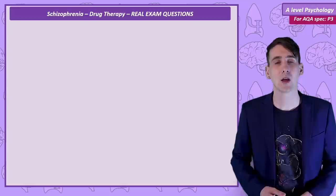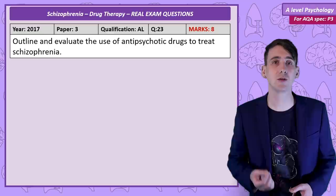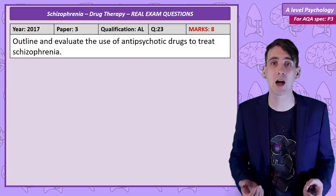After covering all of that information, here's a real exam question that you might want to attempt. If you are a patron at the neuron level and above, you can access a tutorial on PsychBoost in which I will talk you through a model answer for this question and some general tips. Don't forget to subscribe so you don't miss the videos released right up until the exams — see you in the next PsychBoost video!